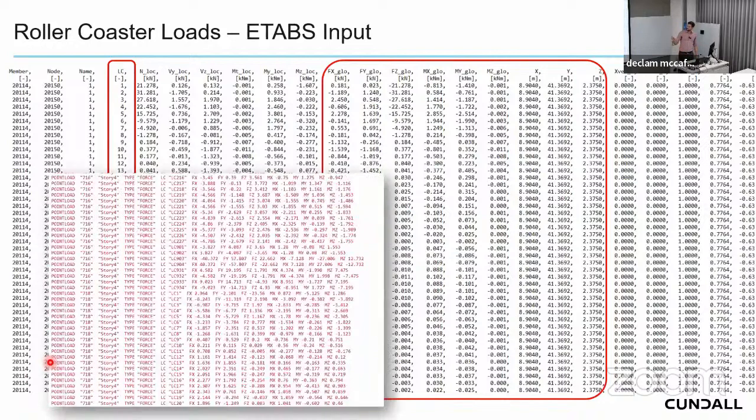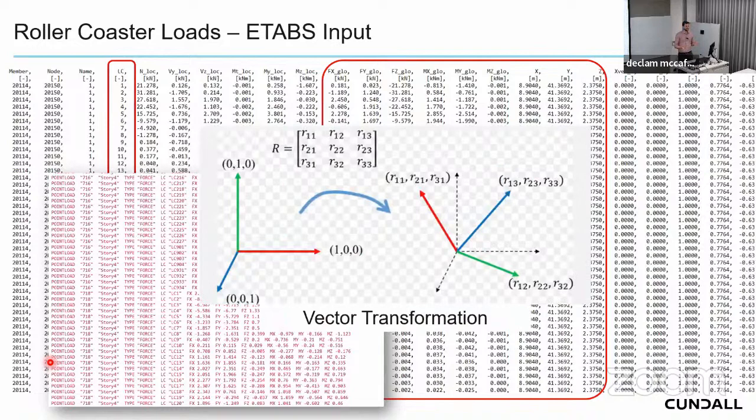An additional challenge was that the origins of the Sofistik and ETABS models were different, so each force point and vector direction required coordinate transformation between the two orientations. Looking back, I'd ensure model origins are aligned from the start. The ETABS model origin was aligned with Dynamo, which aligned with Revit origins, enabling automated export and import of design values directly into Revit via Dynamo.